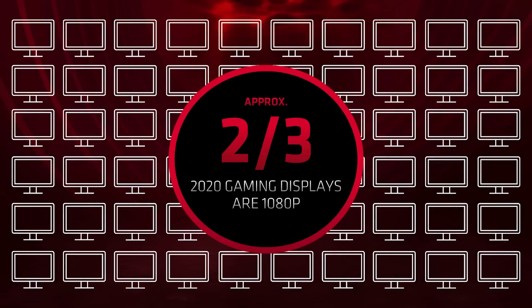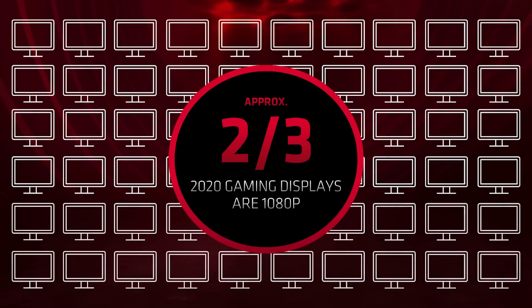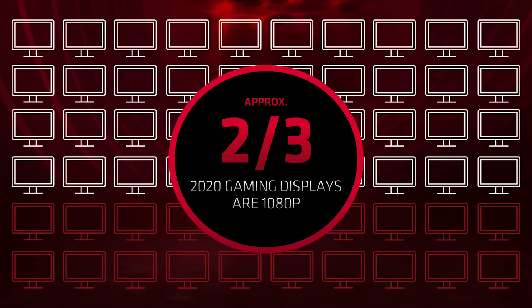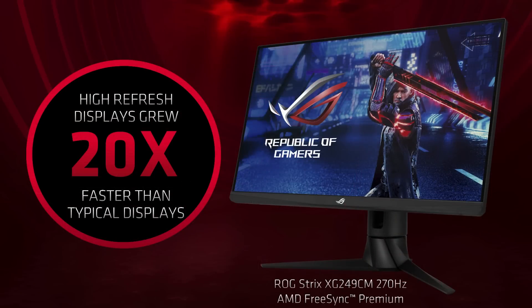All of this makes the Radeon RX 6600 XT, in our minds, the new standard for 1080p gaming. 1080p gaming has been the golden standard resolution for PC gaming. In 2020, two-thirds of the monitors sold were of 1080p resolution. We also saw a growth in high refresh displays with 120Hz or higher, growing more than 20X compared to standard 60Hz displays, and two-thirds of these displays were 1080p resolution.